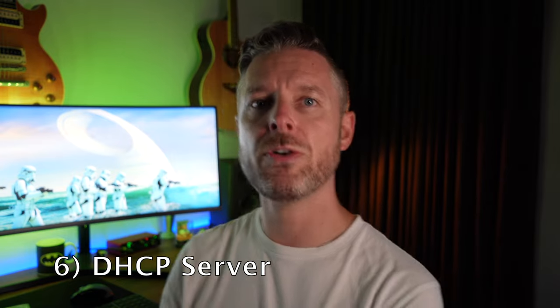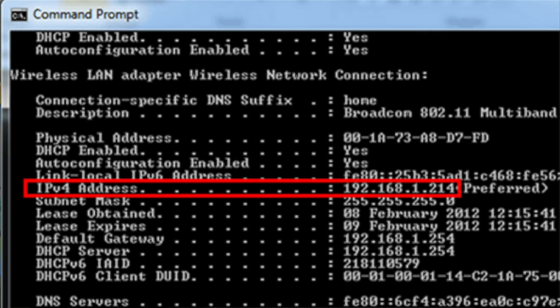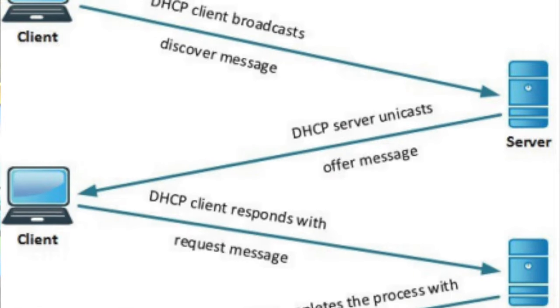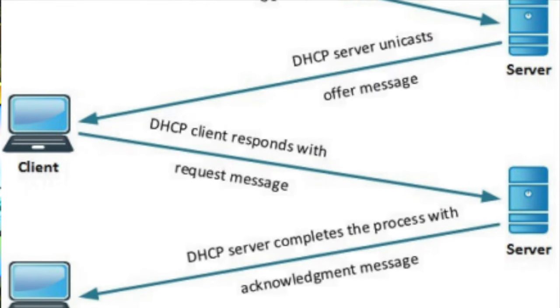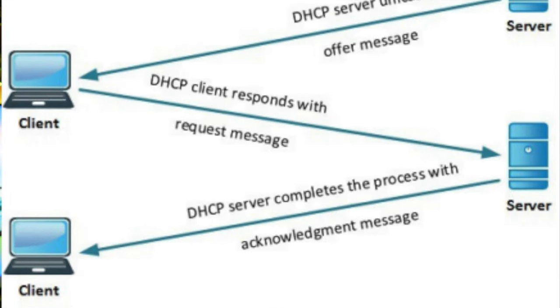Number six: a DHCP server. How do computers on a network get their IP address? When you plug in a computer, it automatically gets an IP like 192.168.0.3. There are two ways: one is a static IP — somebody physically going in and entering the IP address. The other is DHCP — setting up a DHCP server that dishes out IP addresses across your network. Go and build your own DHCP server, either on Windows Server or on a Linux box.